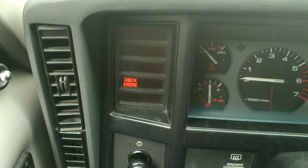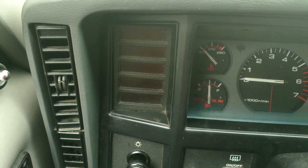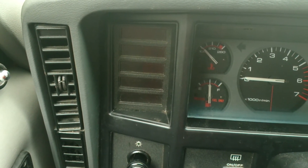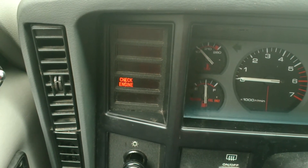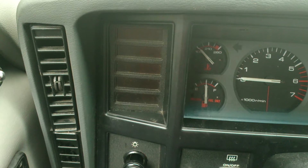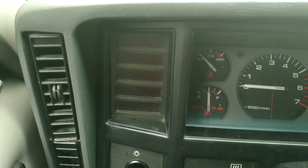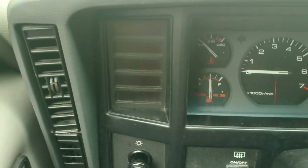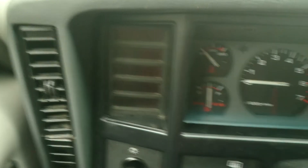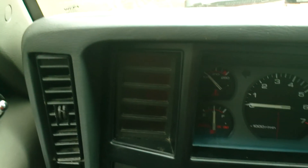1, 2, 3, 4, 5 — then 1, 2, 3, 4, 5 — Code 55. I have no other stored codes. 12 and 55 are the beginning and end of codes. Any code in between a 12 and a 55 is a stored historical check engine code.